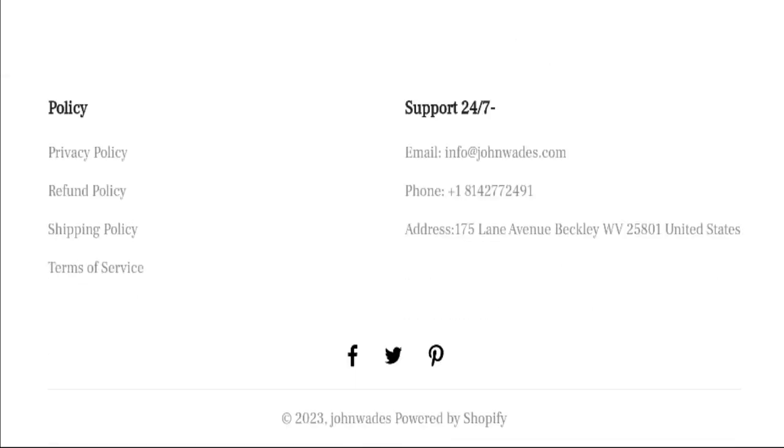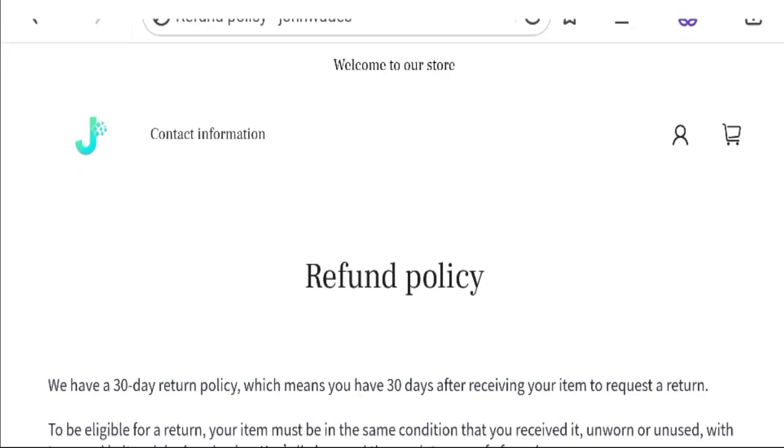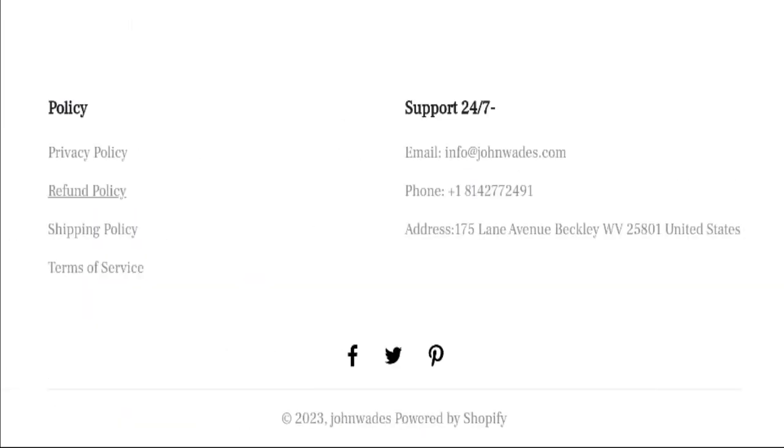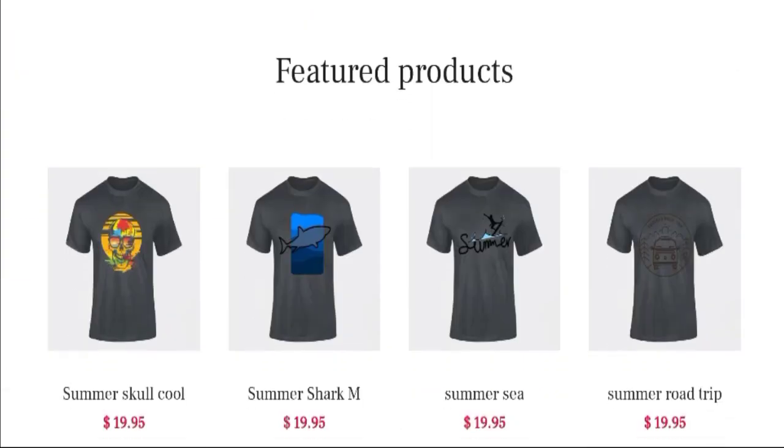But these are fake social media accounts. Next, we'll be talking about the return and refund policy. Click here to the refund policy section. You can see they mention a 30-day return policy after receiving your item to request a return. If you have any experiences regarding the return and refund, mention it in the comments.